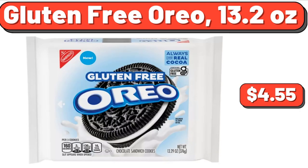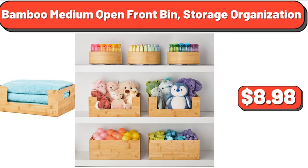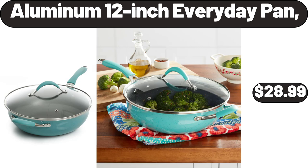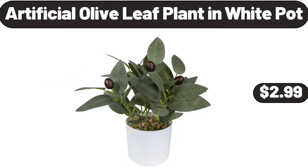Gluten-Free Oreo, 13.2 Ounces, $4.55. Bamboo Medium Open Front Bin Storage Organization, $8.98. Fresh Green Leaf Lettuce, $1.88. Aluminum 12-Inch Everyday Pan, $28.99. Artificial Olive Leaf Plant in White Pot, $2.99.